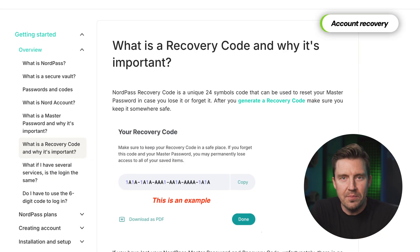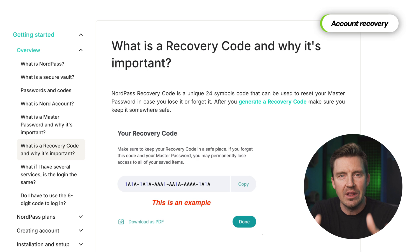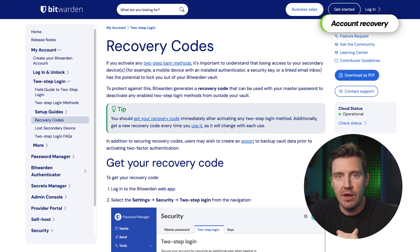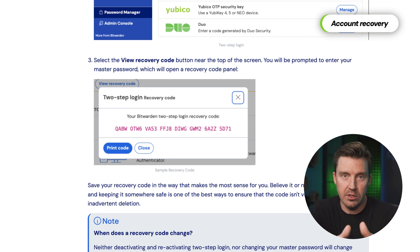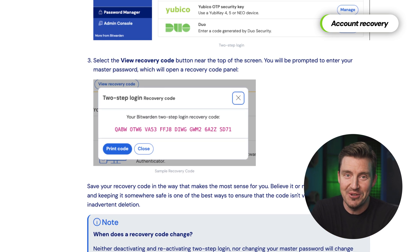Neither Bitwarden nor NordPass would be viable without a reliable account and password recovery system. As long as you have access to recovery codes, you're never going to lose access to your password vaults — so take good care of those codes.